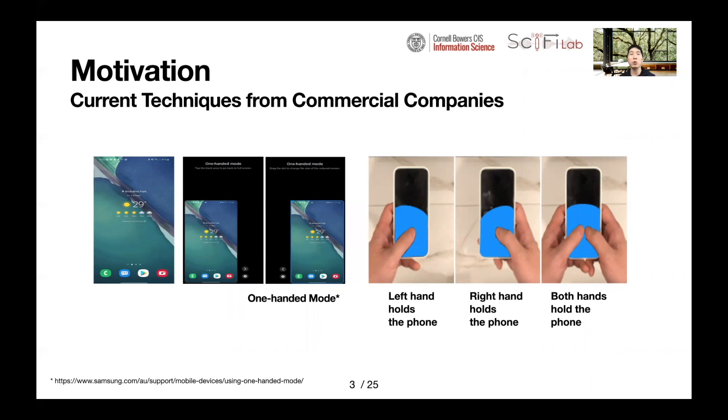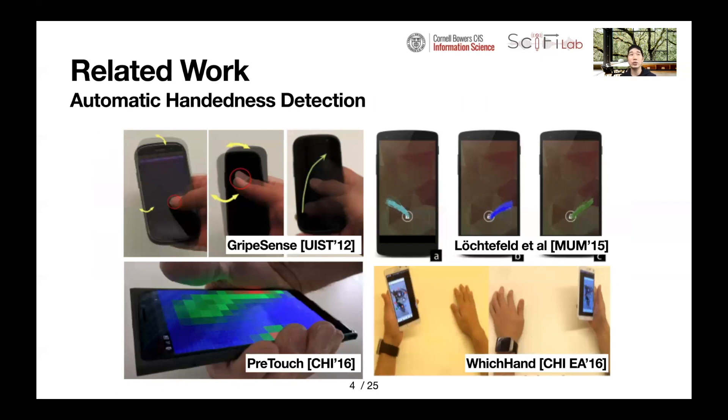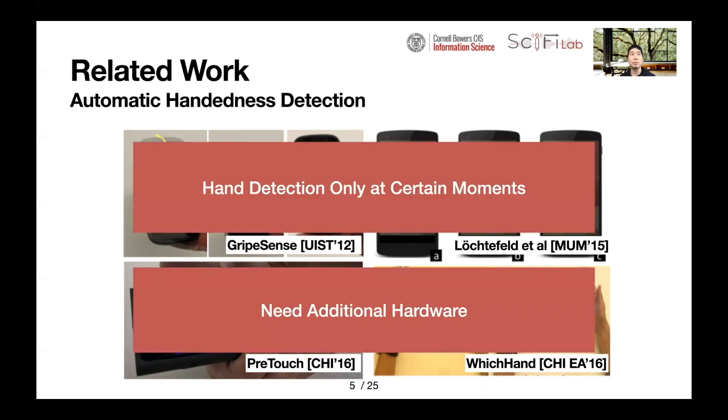This is because the comfortable phone screen area for user's thumbs is different depending on their hand mode. To address these issues, many researchers have identified more ideal solutions that automatically detect how a smartphone is being held and then provide adaptive user interfaces tailored to their hand mode. Some researchers have developed automatic handedness detection right after a user's several touch interactions or only at unlocking moments. However, previous methods have not been able to track hand mode at all times without additional hardware.